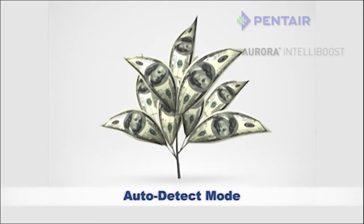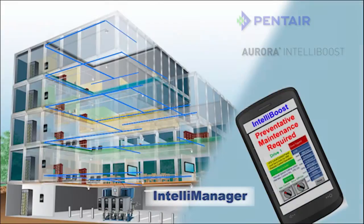IntelliBoost even provides preventative maintenance notifications with IntelliManager. Don't wait till it's too late — IntelliManager makes sure you stay a step ahead.